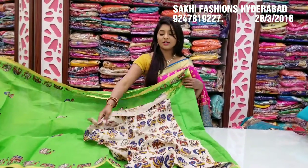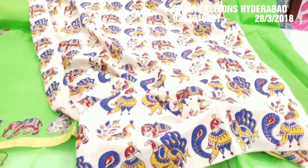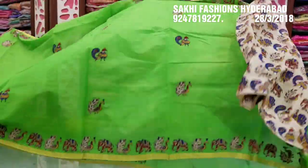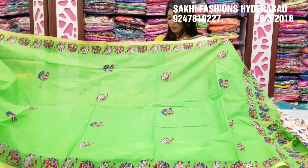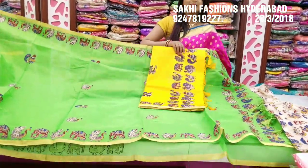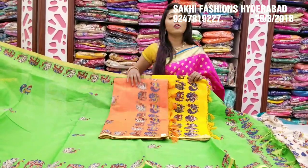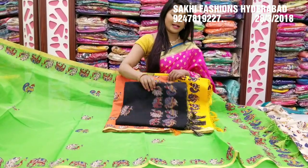The other side is the highlight. The base is half white. The peacock is multi-variation. The other side is the elephant design. The price is about Rs. 1550. The other side is a traditional chocolate color combination. The color combination also includes a black color combination.